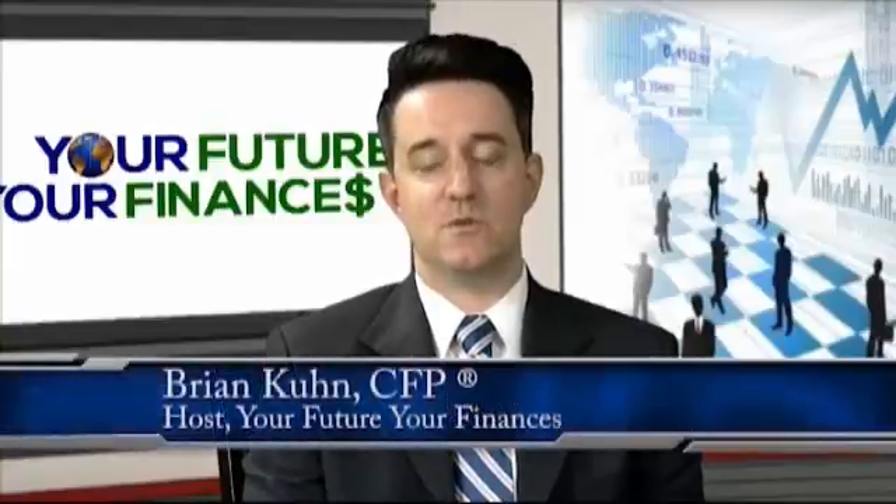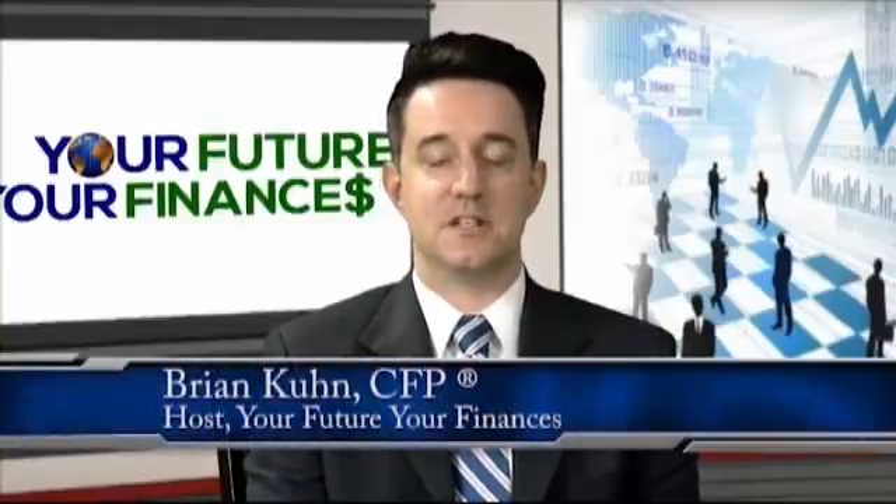Hi, welcome back to Your Future, Your Finances. I'm your host, Brian Kuhn. We're talking again with Rachel Borachinsky of Healthcare Deciphered regarding healthcare costs, how to save them, how to navigate the various healthcare plans in the industry today. Last segment, we were talking about trying to save money to the extent possible. What are the areas that you can save money on your healthcare costs? What can you do?